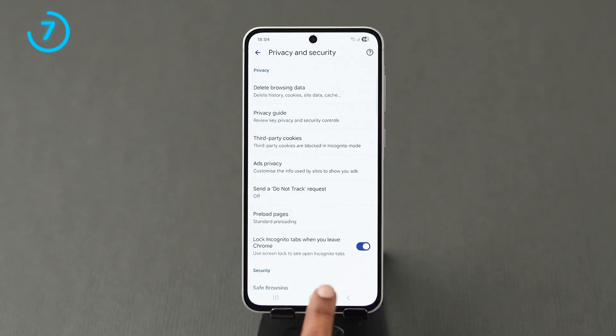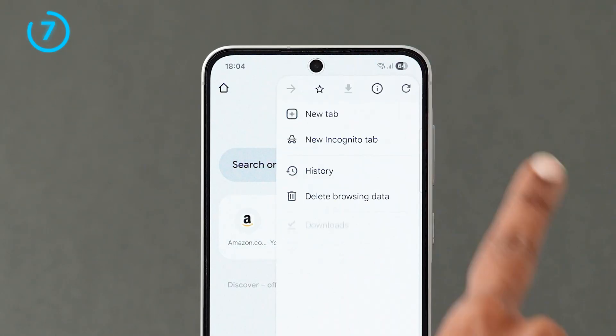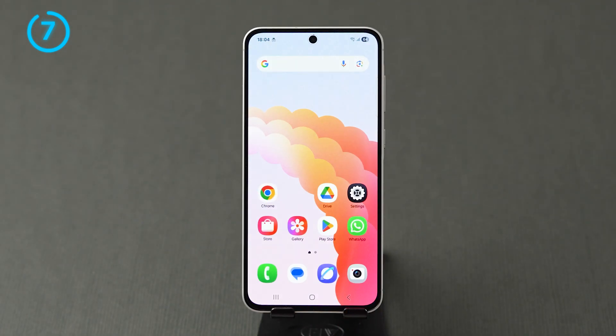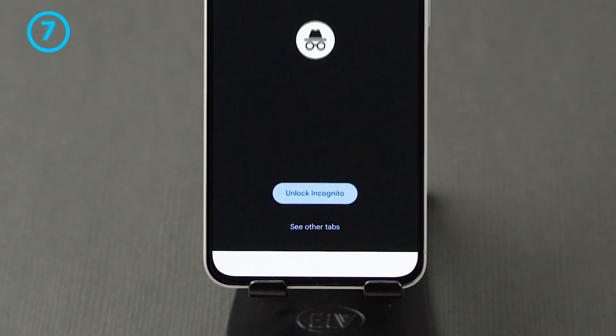Once it is added, go back to the Chrome page and click on the three dots menu. After that, click on New Incognito tab. Now, if someone tries to access your Incognito tabs, a locked screen will appear. And that's it.